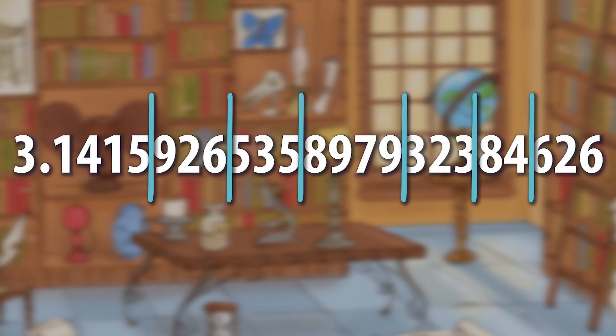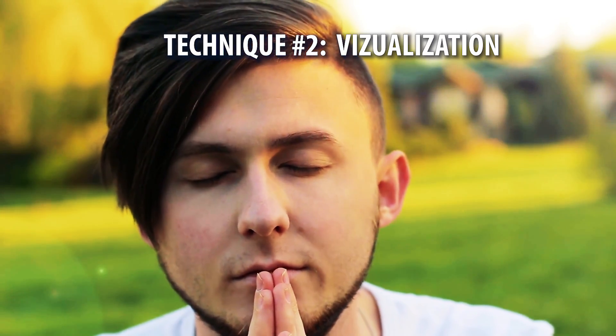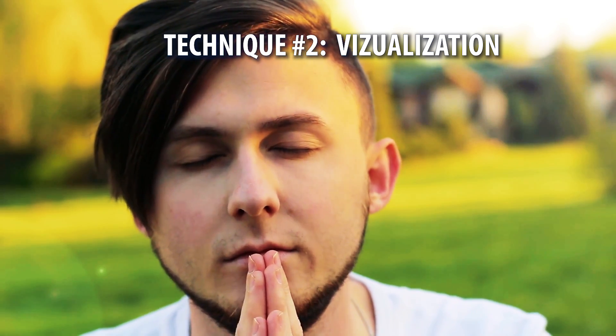So you can see that this first technique works by chunking the digits of Pi into memorable groups, sort of like memorizing a bunch of phone numbers. Technique number two involves visualizing a story that goes along with the digits of Pi. Each of the digits rhymes with a large number of words, but not with each other. So we can take advantage of that and paint ourselves a mental picture.